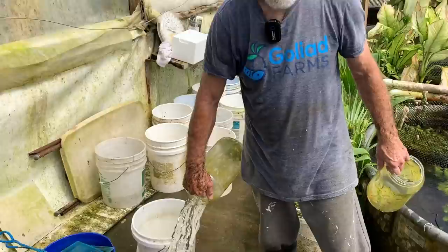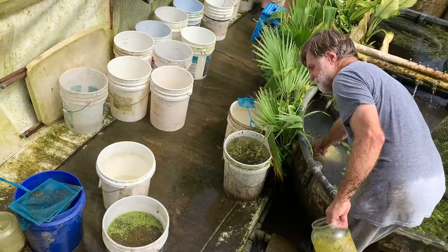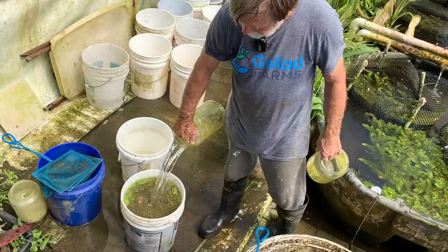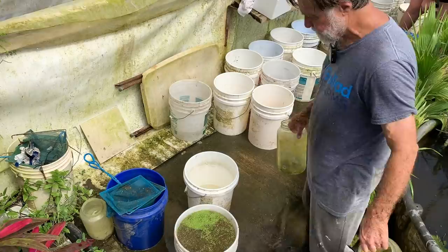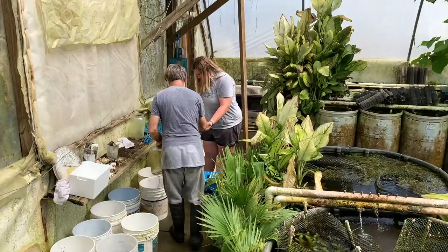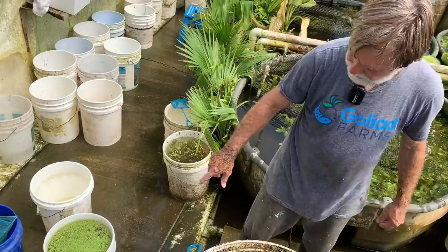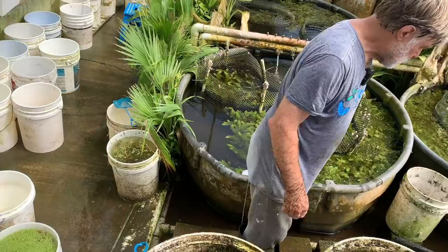Another thing to consider is this is an ecosystem — there's stuff in here that we haven't put in here. For example, a lot of times we'll find damselfly larvae and nymphs. We'll find — especially down in the mulm, in the scud vats — not so much in the fish vats because the fish eat them — we find planaria. I'm going to let that settle a little bit, and I'll come back and net it. The scuds will go down and I'll net the duckweed out.